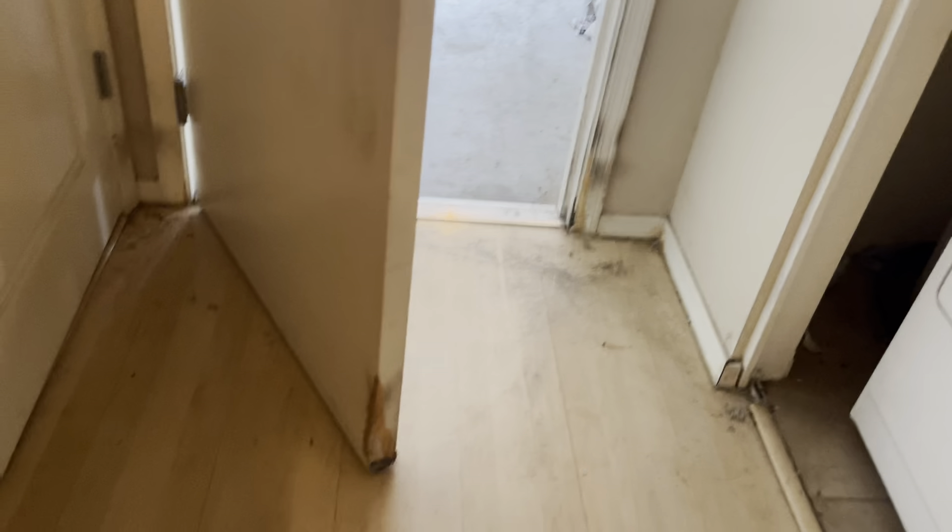I'm entering into the garage. You will see some damage to the door frames and baseboards where the mice were trying to get out.